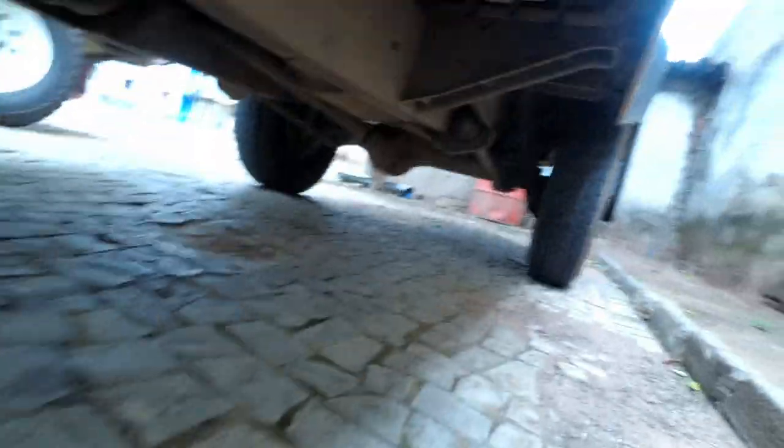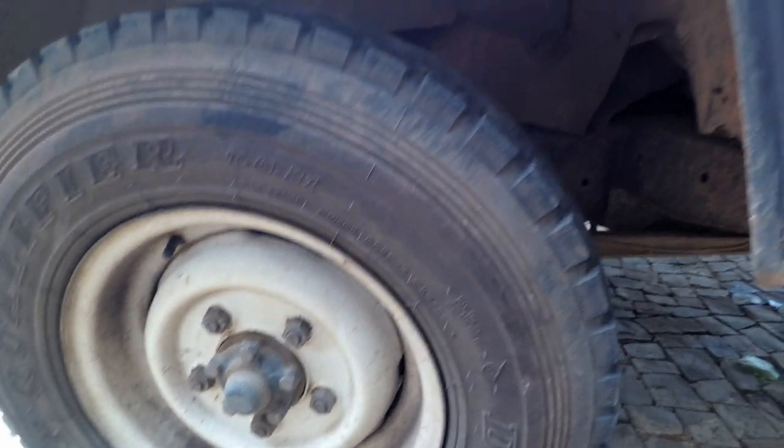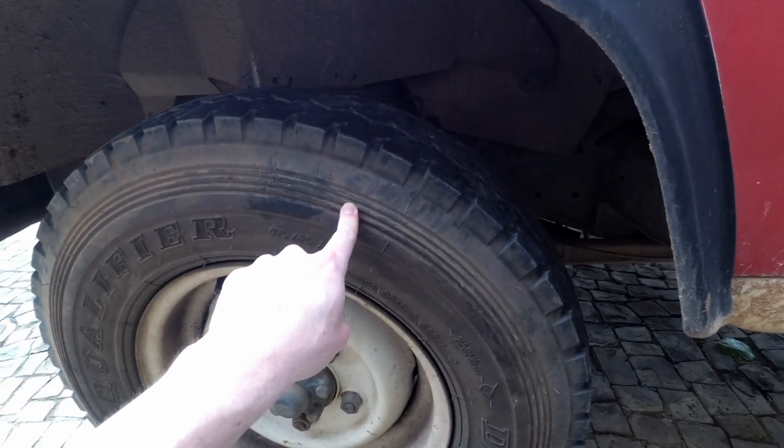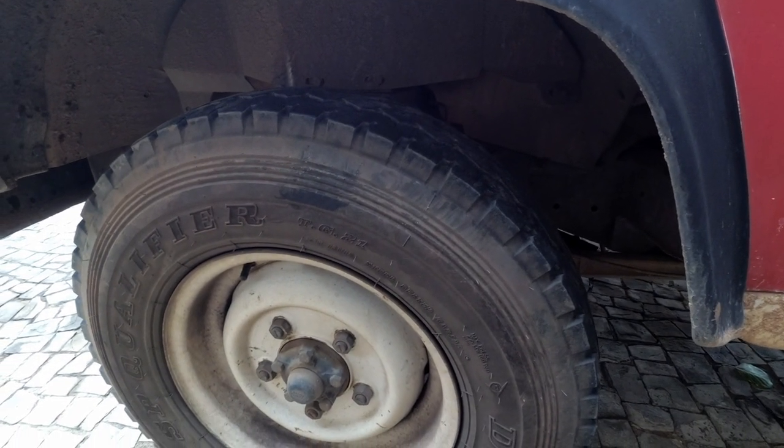And if you look all the way underneath, you might just be able to see there's the P38 axle there, because this is a 2003 model. This one was actually built on the 18th of March 2003.